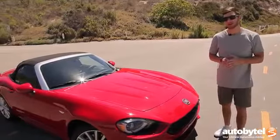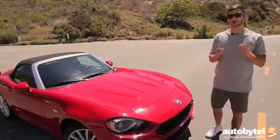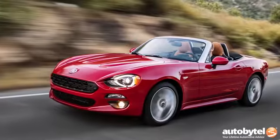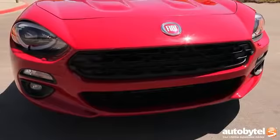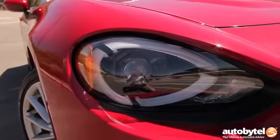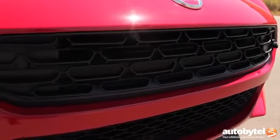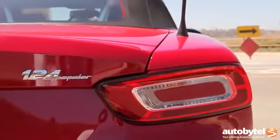The 124 Spider is based on Mazda's 2016 MX-5 Miata, but Fiat went out of its way to make sure that this car looked distinctly Fiat, distinctly Italian. That all starts with a unique front fascia that incorporates those oval headlights from the original Sport Spider, a different shaped grille, different shaped lower fascia, and then rectangular tail lights at the back.